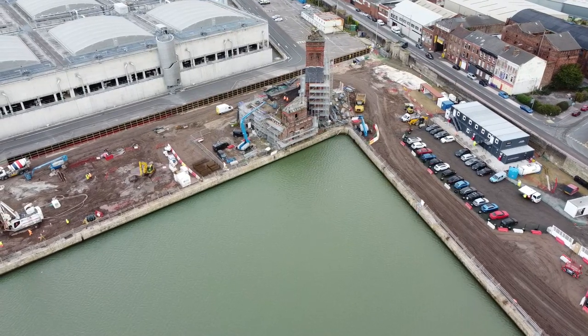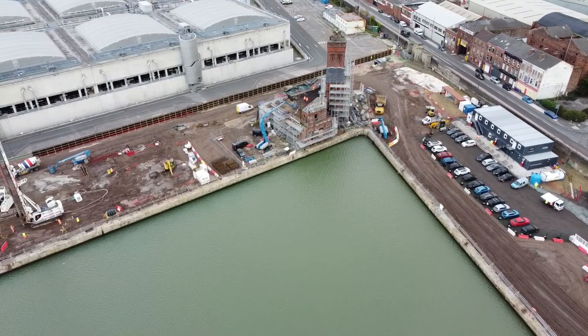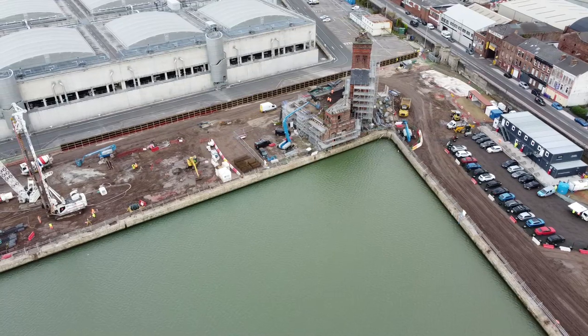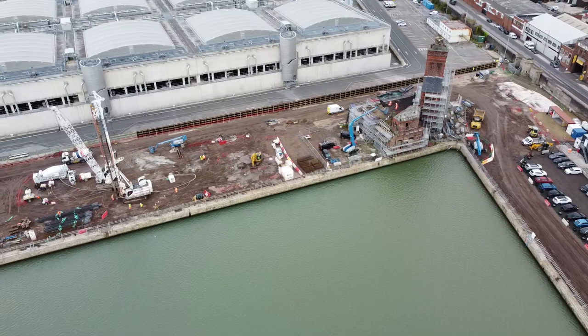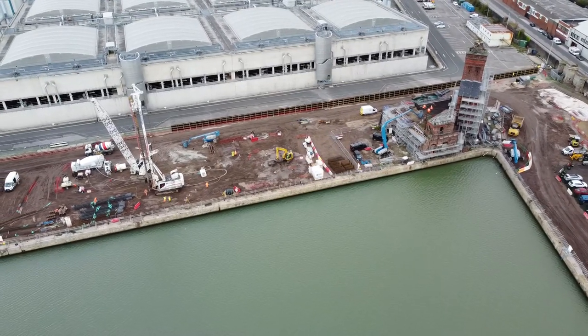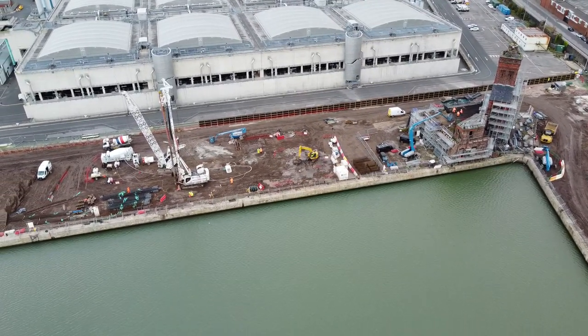The next game is against Wolves at Wolves' stadium — that's going to be an interesting one. Hopefully Everton put a shift in, and hopefully Rafa Benitez leaves Rondon at Finch Farm. Seriously, you cannot keep playing him.